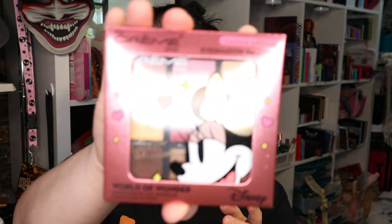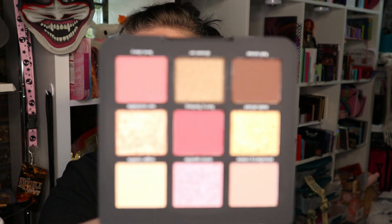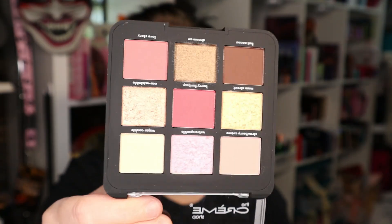This I found at the CVS in Boston at the Amtrak station. Look at this cute little Minnie Mouse palette — oh my God. I think it was on sale and that's why I bought it. This is from the Cream Shop. I do have a few palettes from them, which I've gotten from TJ Maxx. This is a neutral palette for the most part, with little pops of pink — kind of neutrally rose. That's cute.